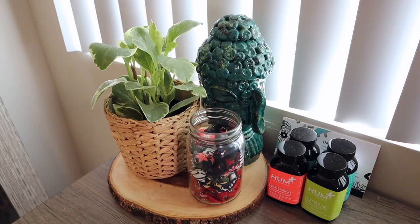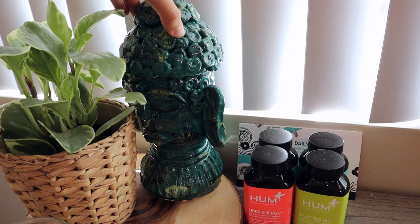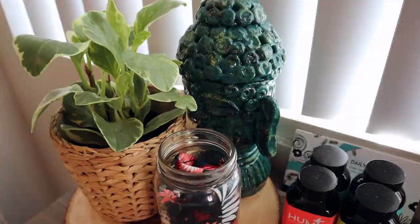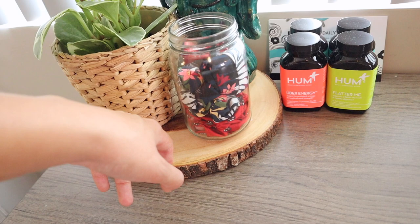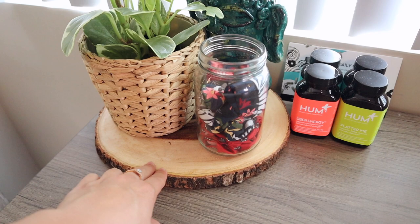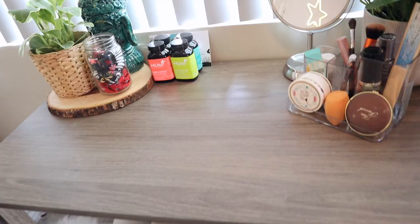Right here I just have a mason jar full of my hair stuff — hair scarves, scrunchies and things like that. This little Buddha I actually made senior year of high school in ceramics — I'm so obsessed with it and so proud of myself because you can't find it anywhere else. This wooden piece right here is from Ross, it's just like a piece of wood — I could have gotten it for free in nature but I paid $10 for it at Ross.